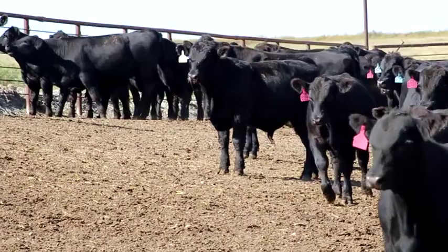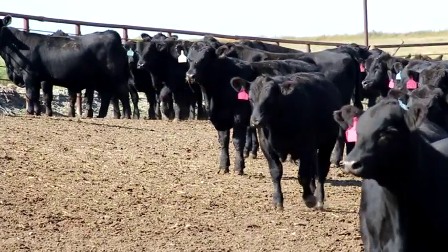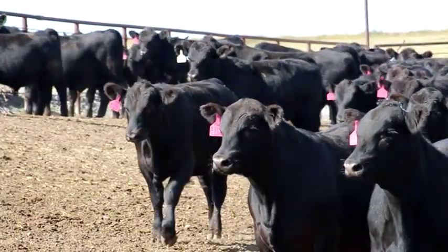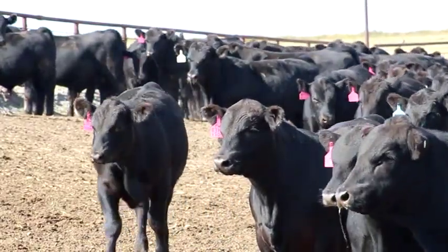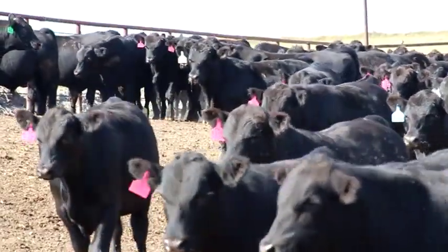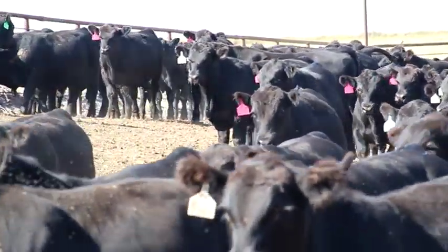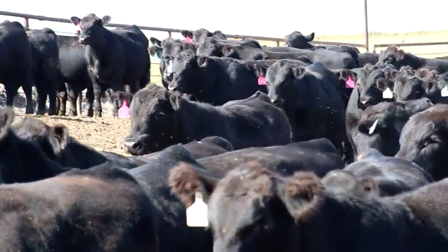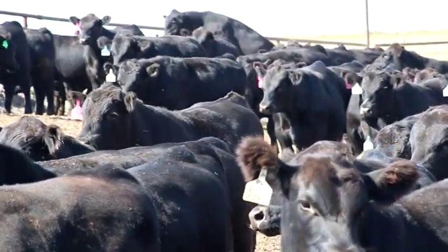We put the bulls out in a pen, and beforehand we video all the bulls so they don't run through the ring. We spend a day videoing all the bulls — this year it may take a day and a half because we're going to be up substantially. We usually sell around a hundred, but our herd has grown and we're going to offer about 150 bulls this year.